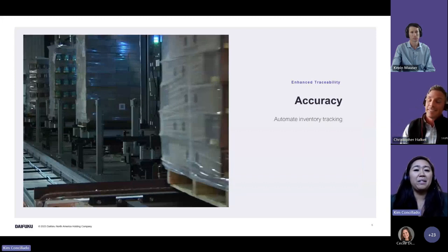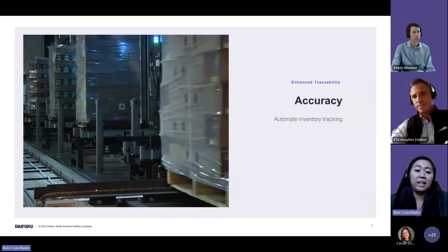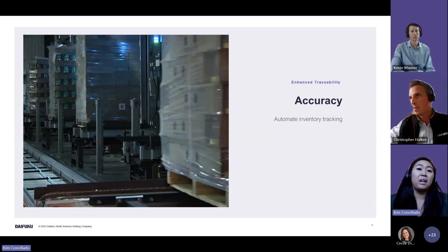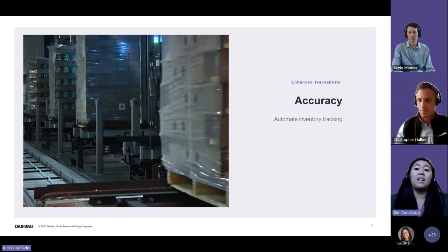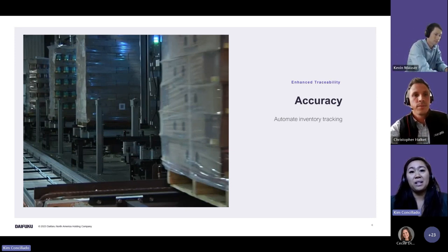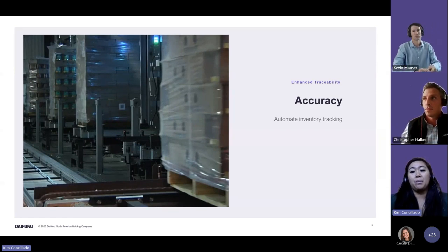When teams look to transition to this solution, accuracy is a key consideration. When you're manually storing items you run the risk of misplaced items and miss-picks; automation greatly reduces that. Your warehouse execution software alongside your WMS allows inventory tracking to be up to date and accurate. There's also improved quality control over manual placement — enhanced traceability within the operation for lot codes or expiration dates is tracked accurately as well.